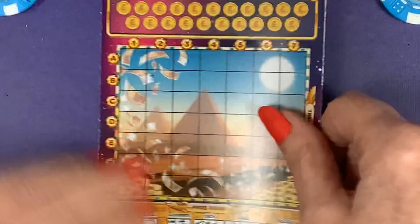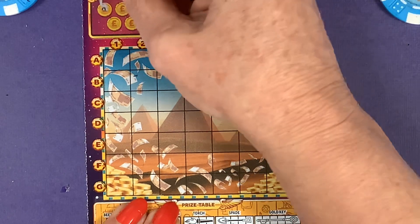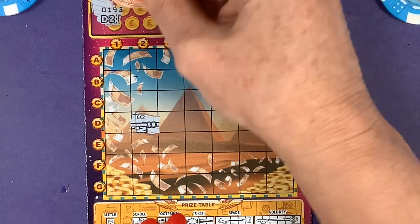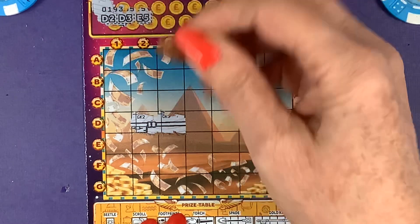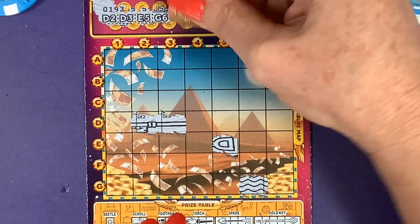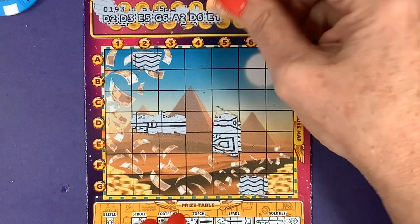Come on, let's turn that over. Okay, can you see that? Right, our first coordinate is D2. I do like these — as I say, the reason I like them is a lot of scratch for the money. E5, G6, A2, D6, E1.